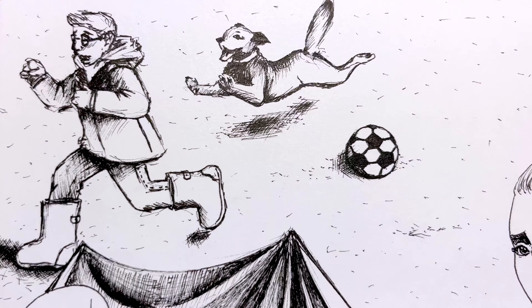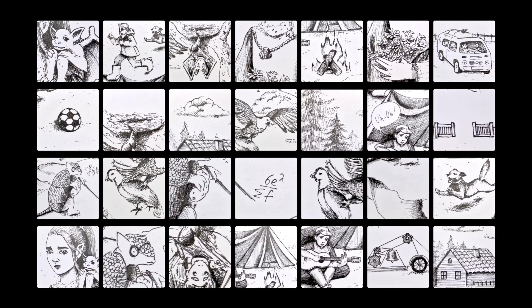What is Inktober? It's a challenge where you are drawing one piece each day during October using pen or ink. 31 drawings for 31 days. So I passed this challenge and I have something to say.